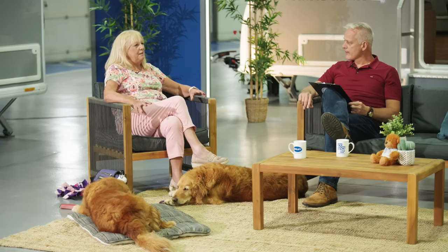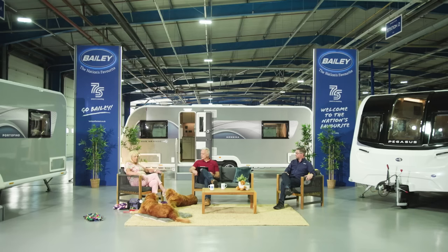Dogs play a huge part in caravanning — around 50% of Bailey owners go caravanning with their dogs, and in the Pegasus range that rises to 65%. Di's top tip: it's their holiday as much as yours. The more relaxed and happy they are in the caravan, the easier and more enjoyable your holiday. The Pegasus Grande range's extra size is especially beneficial for larger dogs, giving everyone more room to move around comfortably.